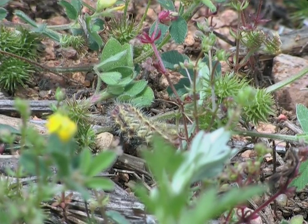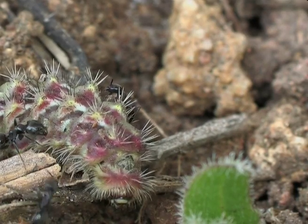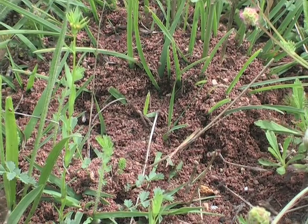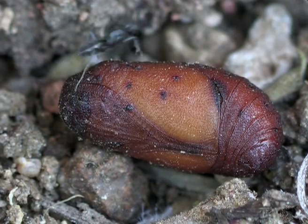In the final stage, the caterpillar leaves to look for a place to undergo its transformation. The ants guide it to their anthill where it will metamorphosise. The caterpillar passes the winter protected in the form of a chrysalis.